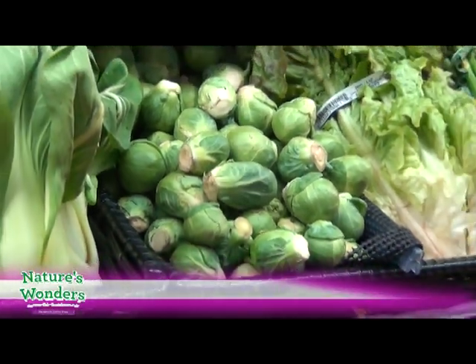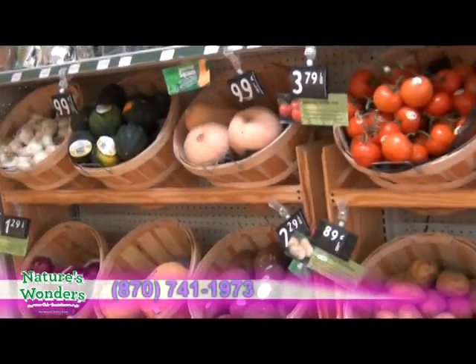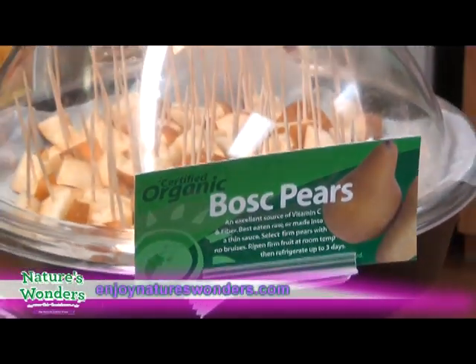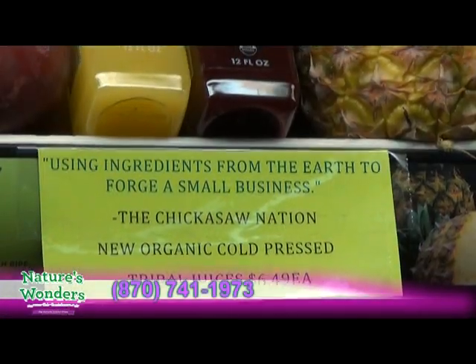I really encourage you to come by. I know a lot of people will just walk right past produce because they're afraid of the pricing. If you come through and look at my pricing, you will see that I'm very competitive. Just come in, take a look, shop our store. We also have a brand new item.